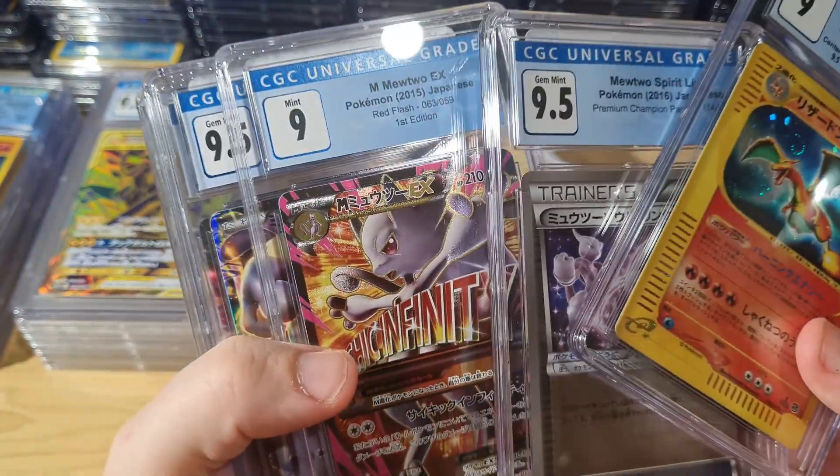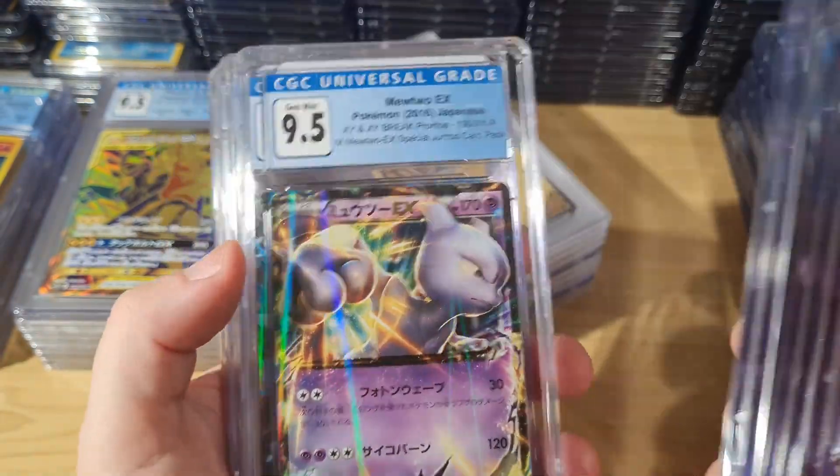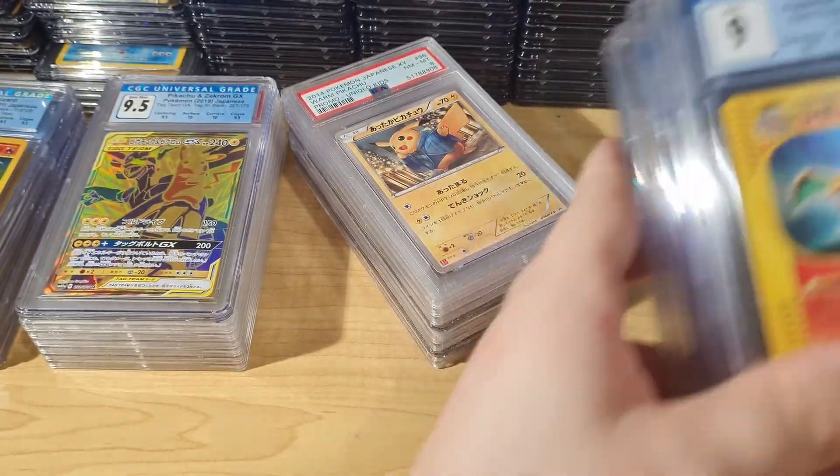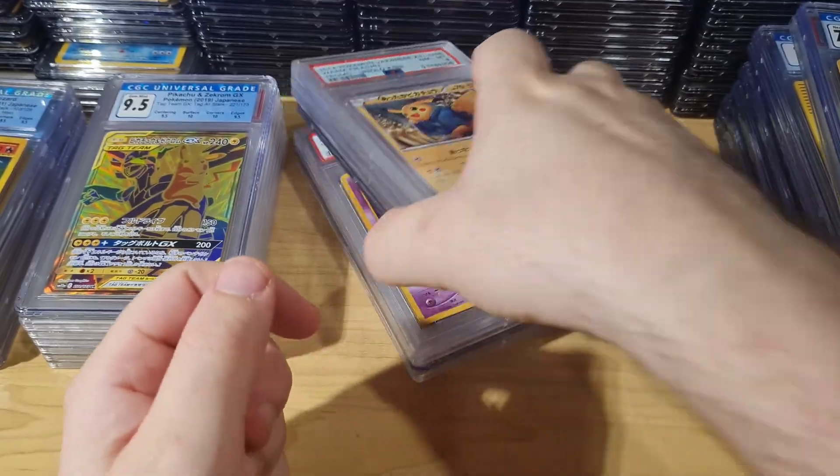That's more Mewtwo cards. I just went on the PWCC block and bought like every Mewtwo card that was selling. Well, I didn't buy all of them, but I just put in a MinBid and I just got all of them.